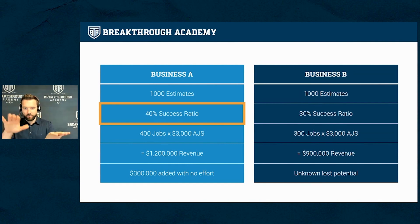Look at these two businesses — Business A and Business B — both did a thousand estimates and put a ton of time, effort, and energy into quoting jobs. Business A had a 40% sales ratio; Business B had a 30% sales ratio. Business A brought in that one extra customer out of 10 — they were just a bit more intentional. That resulted in 400 jobs and $1.2 million in revenue, versus Business B's 300 jobs and $900,000 in revenue.